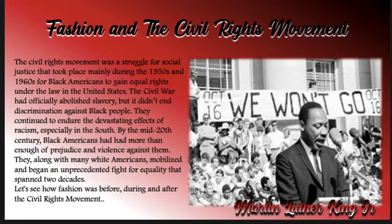The Civil Rights Movement was a struggle for social justice that took place mainly during the 1950s and 1960s for Black Americans to gain equal rights under the law in the United States. The Civil War had officially abolished slavery, but it didn't end discrimination against Black people. They continued to endure the devastating effects of racism, especially in the South. By the mid-20th century, Black Americans had more than enough of prejudice and violence against them. They, along with many white Americans, mobilized and began an unprecedented fight for equality that spanned two decades.